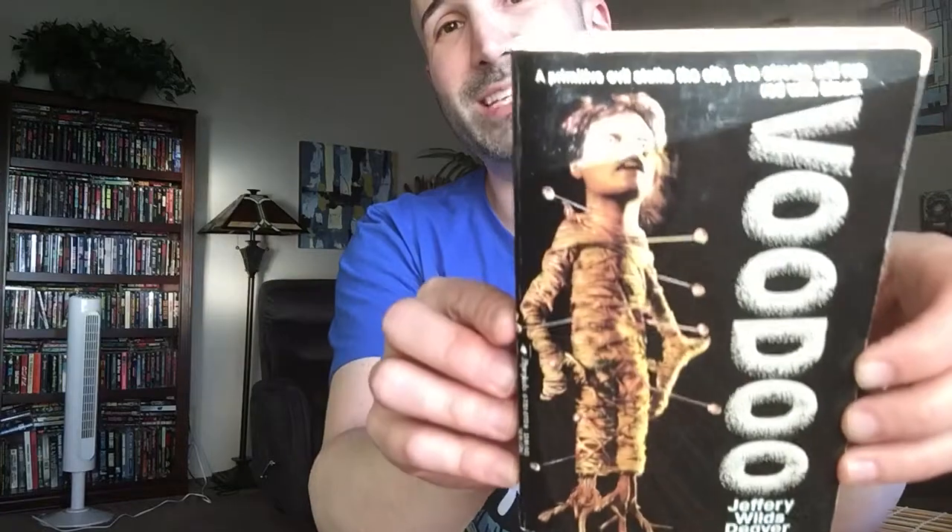This author has gone on to some acclaim writing best-selling thrillers. I believe he wrote the book The Bone Collector, which was adapted into a movie with Denzel Washington and Angelina Jolie. Like a lot of horror writers, he kind of shifted over to thrillers in the 90s after Silence of the Lambs kind of laid horror to rest. He then completely disavowed his horror books and apparently refuses to have this one reprinted — there's no e-book, there's nothing. So it's somewhat of a collector's item. It is a little more rare than some because he is, I guess, ashamed of his horror roots. You don't need to be ashamed, buddy — everyone was doing it. But that cover is just awesome. I just love that.